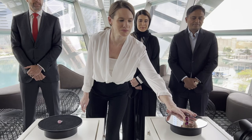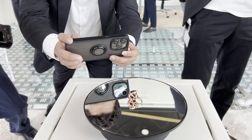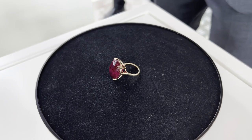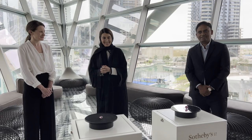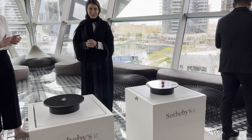Thank you everyone for coming. We have very much established ourselves in the diamond trade, and we're working very hard with the likes of Sotheby's and other partners to establish Dubai as the hub for precious stones in the region and globally. This is definitely a step towards that. So without further ado, thank you all — let's start the unveil. It's beautiful.